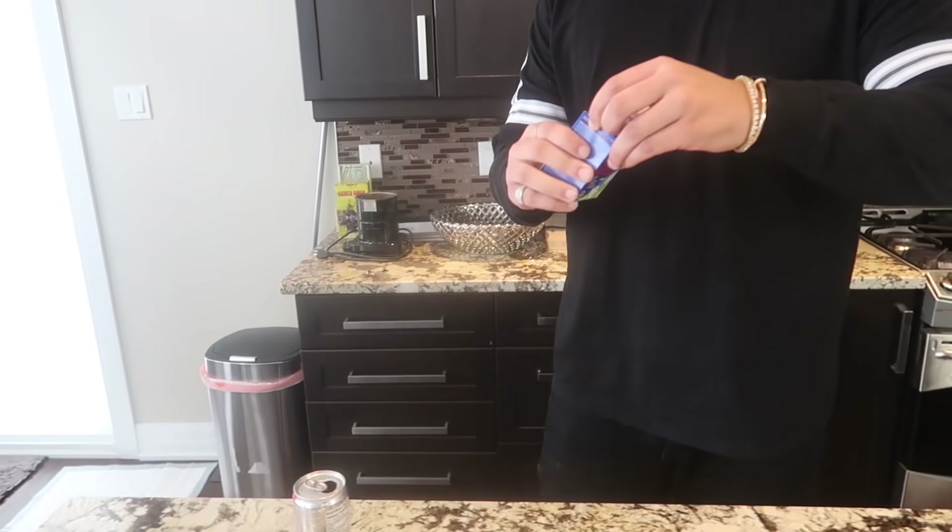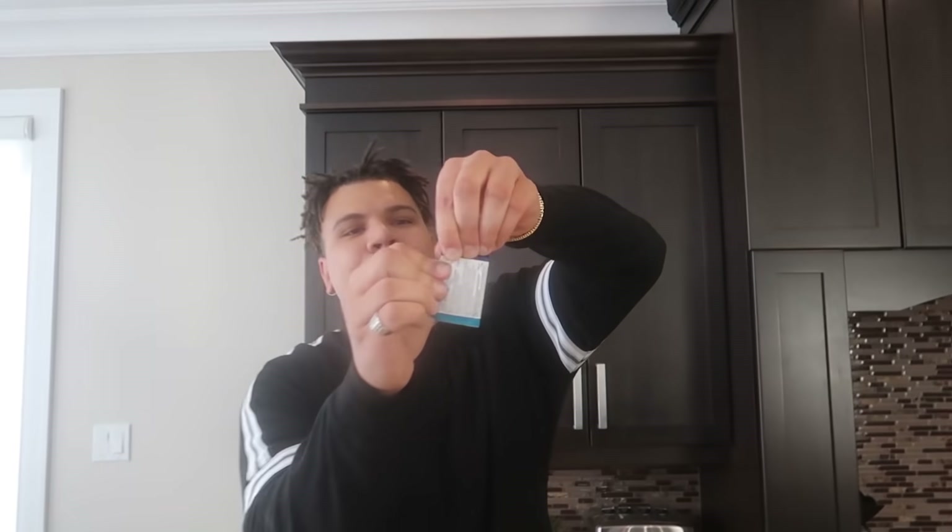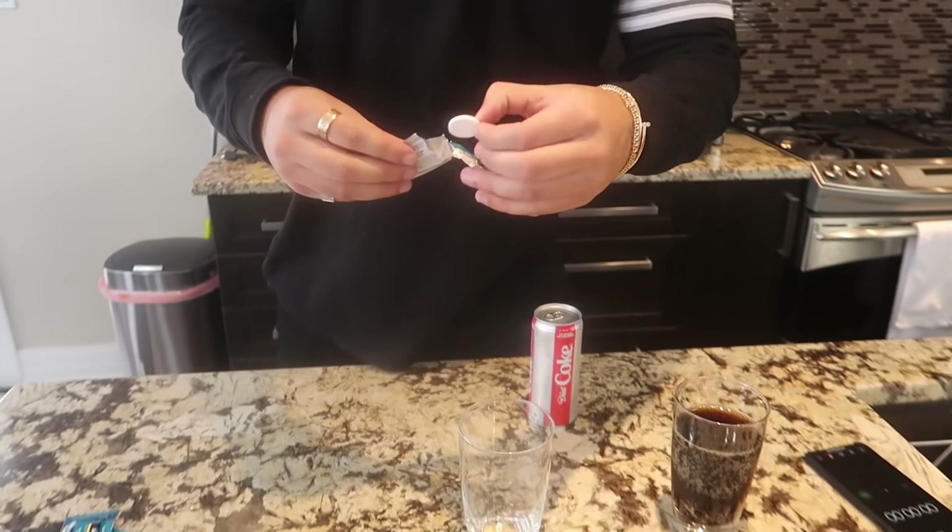This is called Alka-Seltzer. Basically if you have an upset stomach you take some of these pills and they get rid of it. You put this in liquid and it fizzes up. We're gonna take two of these pills. Anything over 40 seconds is better than what we would have originally had with fresh Diet Coke. Same thing — except we're using these big pills.